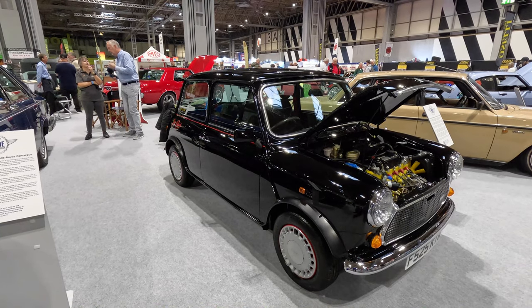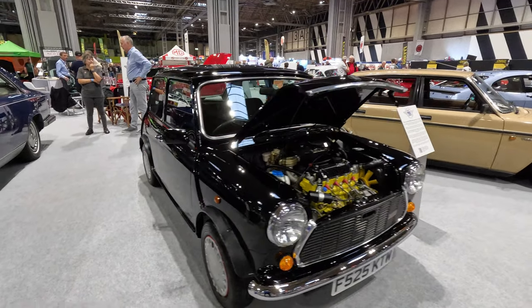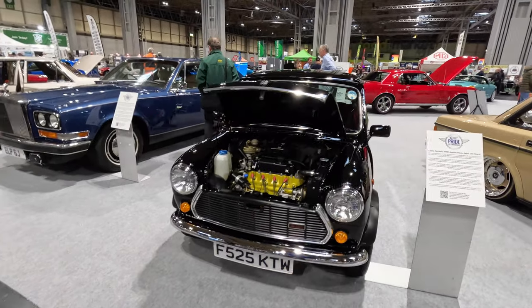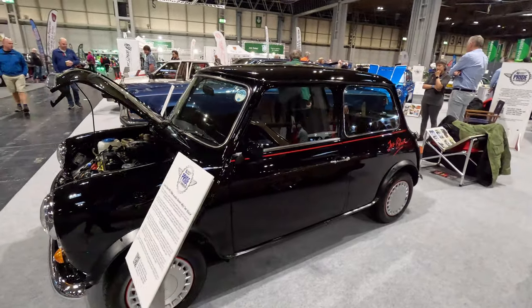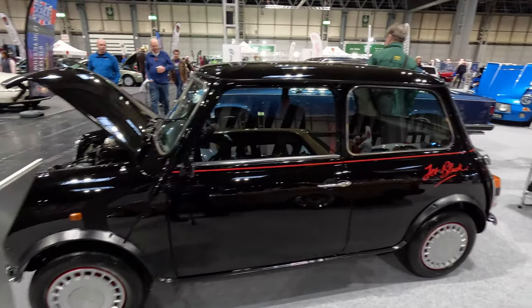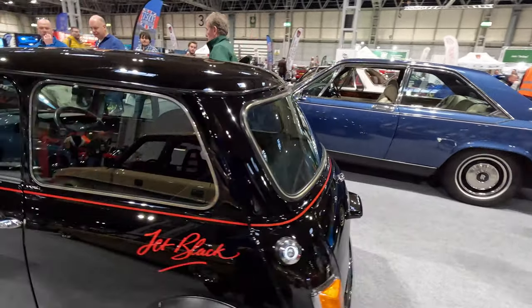This delightful Mini Jet Black was rebuilt into a new body shell by Claire under the guidance of her father. She was 12 years old when she started the project. It is perfect — better than it was when it originally left Longbridge. Claire went on to apply for an apprenticeship at Jaguar, and showing the results of her endeavours on this Mini certainly helped her gain her apprenticeship place.